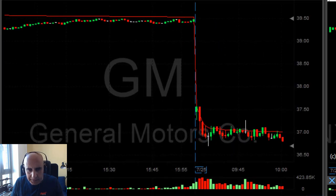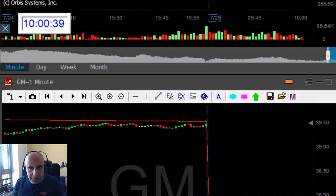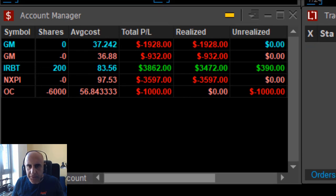GM — my second trade is down. It is coming down; it took a while. I'm not going to take another trade — I'm out. Just had to stop. My day doesn't look so good so far. As you can see, I'm down $3,700.